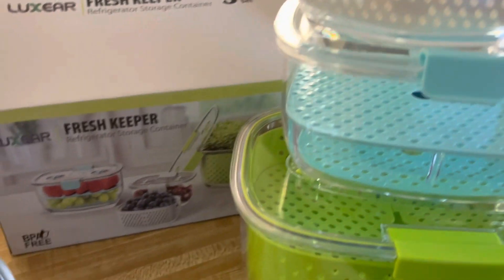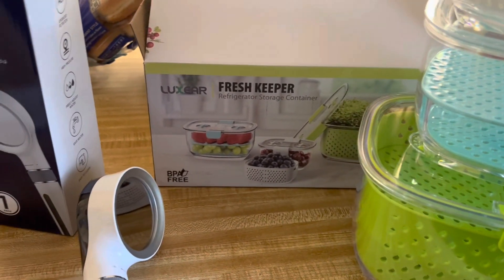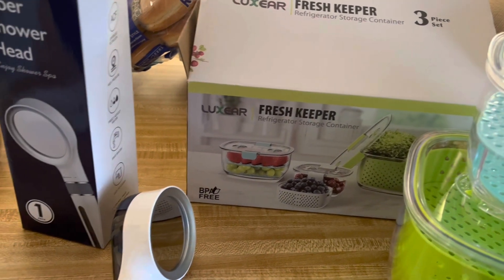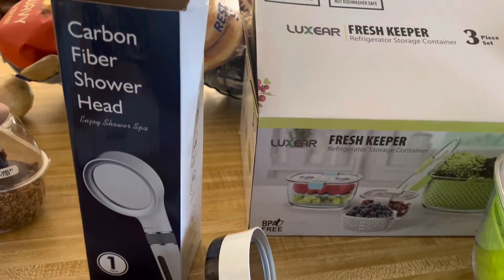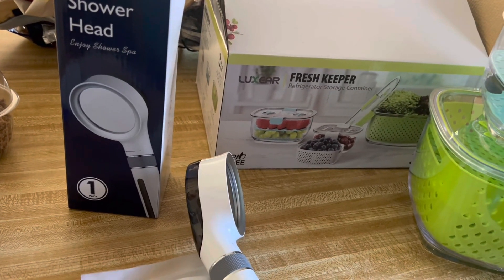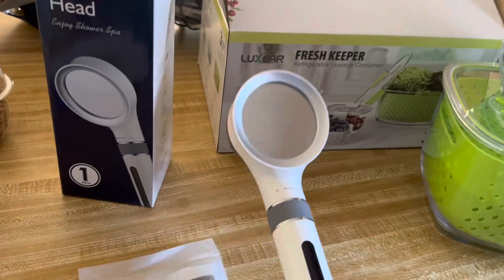The same company that sent the containers also sent this carbon fiber shower head. This retails for $25.99 and it looks like this.